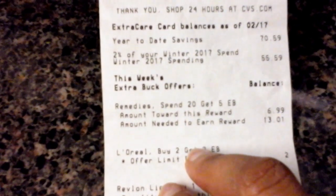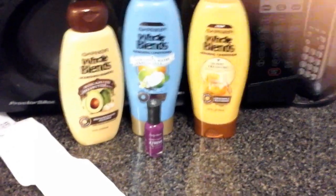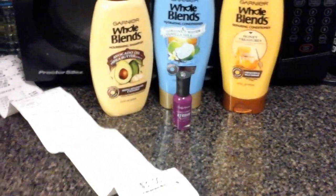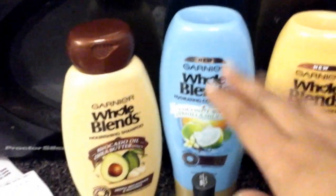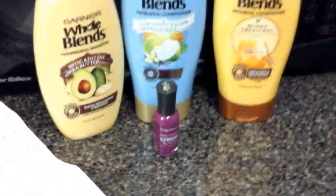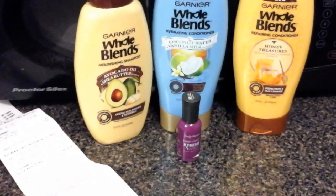I actually lost the Extra Care Buck dollar — I didn't gain anything. But I think getting three of these plus the nail polish for six dollars plus tax, which is eight dollars, really isn't bad. That's like paying for just these two, plus tax, well under seven. So I think I did pretty well.